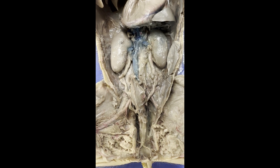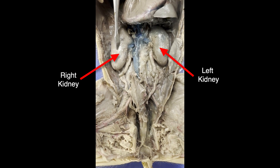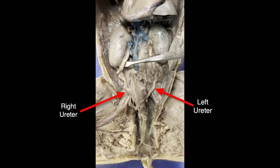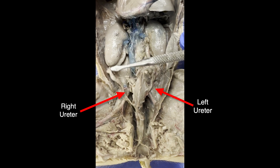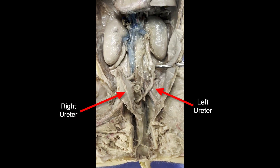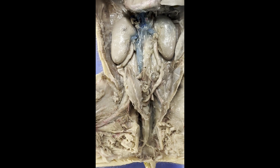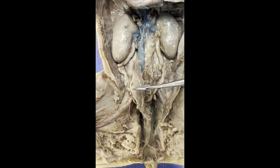Let's start with the urinary system. We have, of course, right here the right kidney, and then on the other side we have the left kidney. Attached to each of these kidneys is a ureter. You can see here that I have dissected out the right ureter, and matching on the other side we have the left ureter. Both of those ureters — right and left — come in and meet here in the urinary bladder.